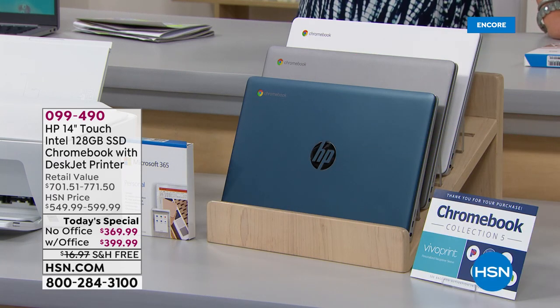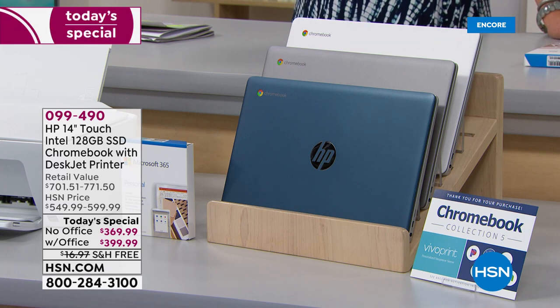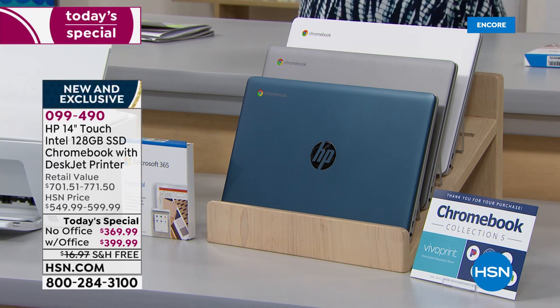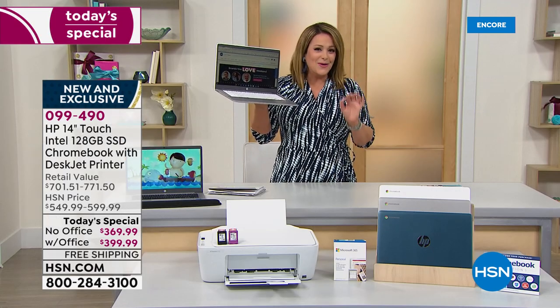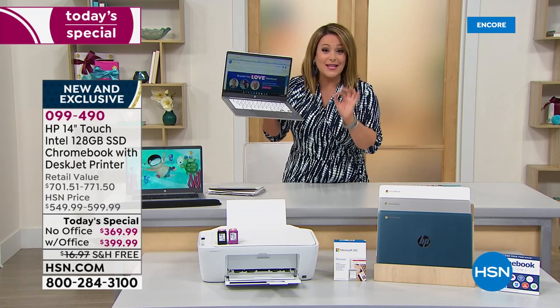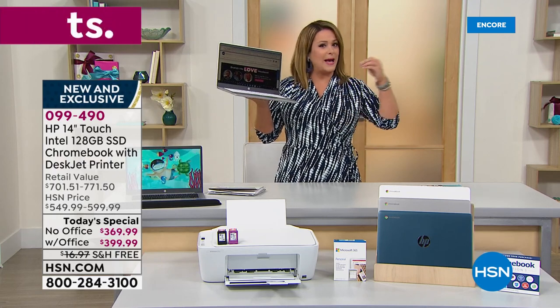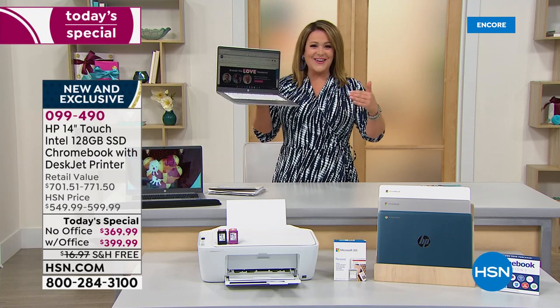It is not a mistake — that price you see is the true price. We're talking about a home office upgrade for less than four hundred dollars tonight. It is the lowest price laptop-printer bundle that we will be doing for the rest of the year, so if you're looking to upgrade and it's back to school, back to work time, this is the opportunity tonight.